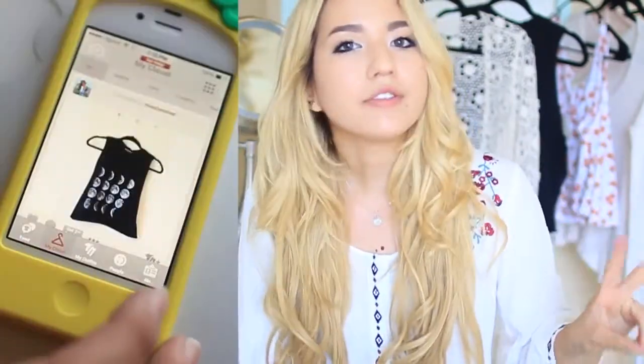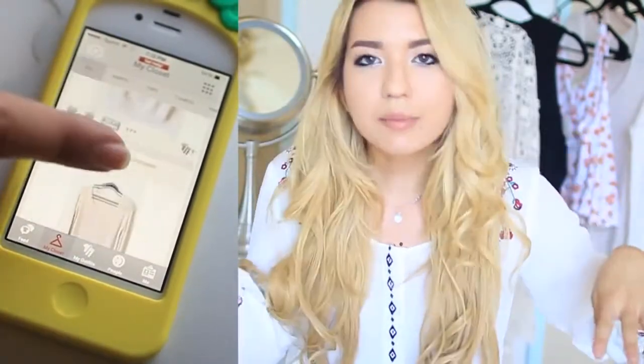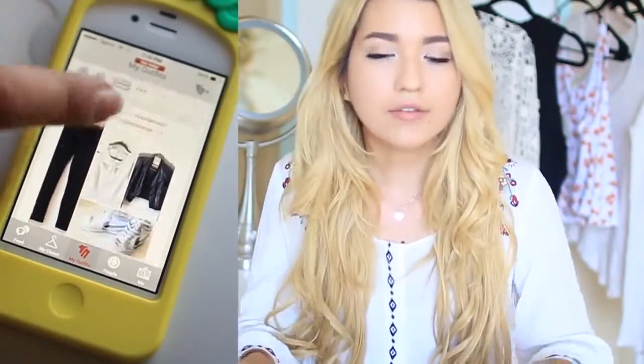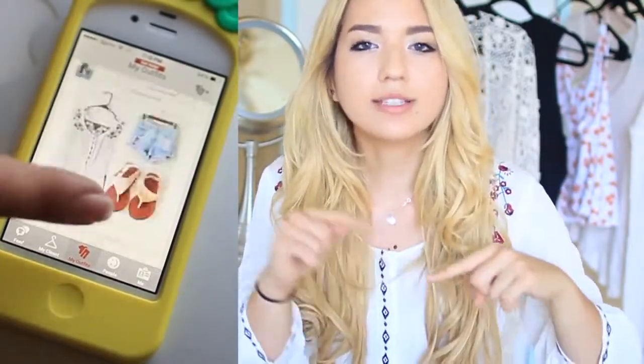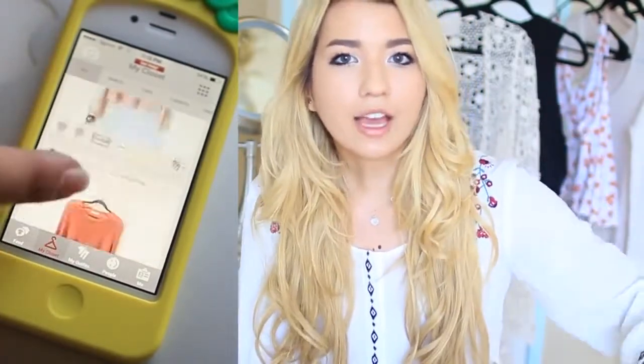Okay, so I hope you guys enjoyed watching that. It is giveaway time! What you guys have to do is download Closet Remix on your iPhone with the link provided in the description bar. Next, you just follow me on the app and then remix an outfit for me — remixing is just picking an outfit for me, like a top, shorts, and a pair of shoes or something like that. Then on the picture that you posted, comment your Instagram username so I can find your profile.